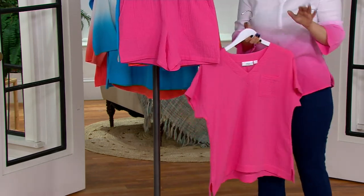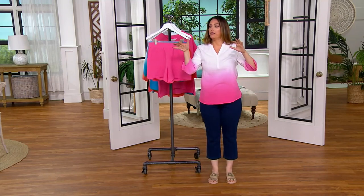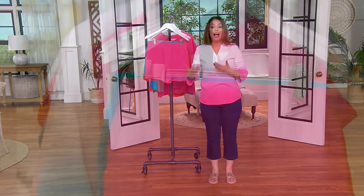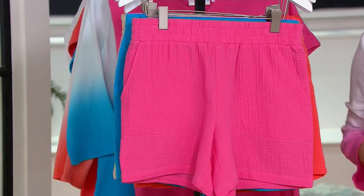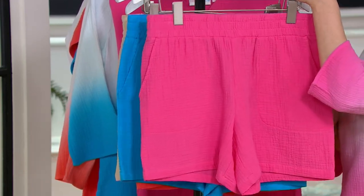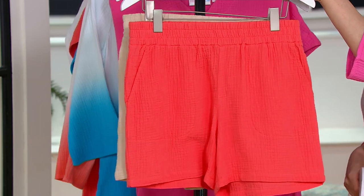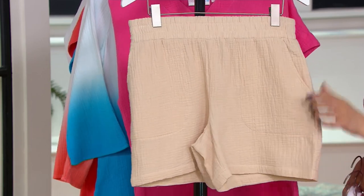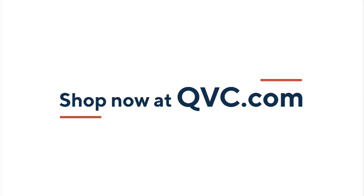Anytime I see anything matching, it gives the illusion of 'I know what I'm doing' — and it makes your life easier. Here is your Island Pink, Laguna Blue, Coral Reef, and Sandbar. Extra extra small through 5X. Flowy and relaxed. 100% cotton. Three easy payments of $16.66. Now we're going to move on to my top.